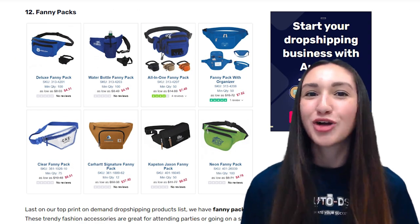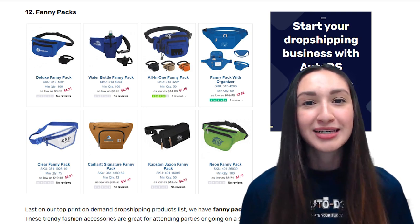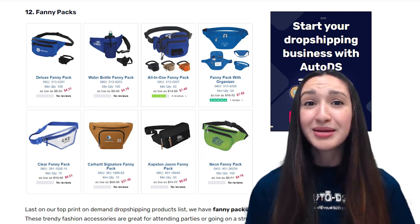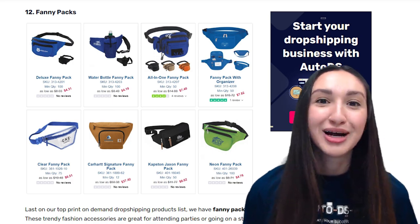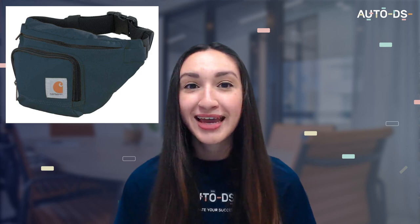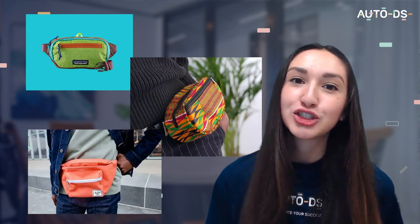Finally, on our top POD dropshipping products list, we have fanny packs. These trendy fashion accessories are great for attending parties or simply going on a stroll. Besides being a huge fashion craze, fanny packs can securely hold belongings while keeping them close to one's body. Since fanny packs are so versatile, we must offer variations that fit a variety of users. Add unisex designs, customize the number of pockets or strap adjustments, offer different sizes and holding capacities, water-resistant plastic materials, or conventional fabric options.